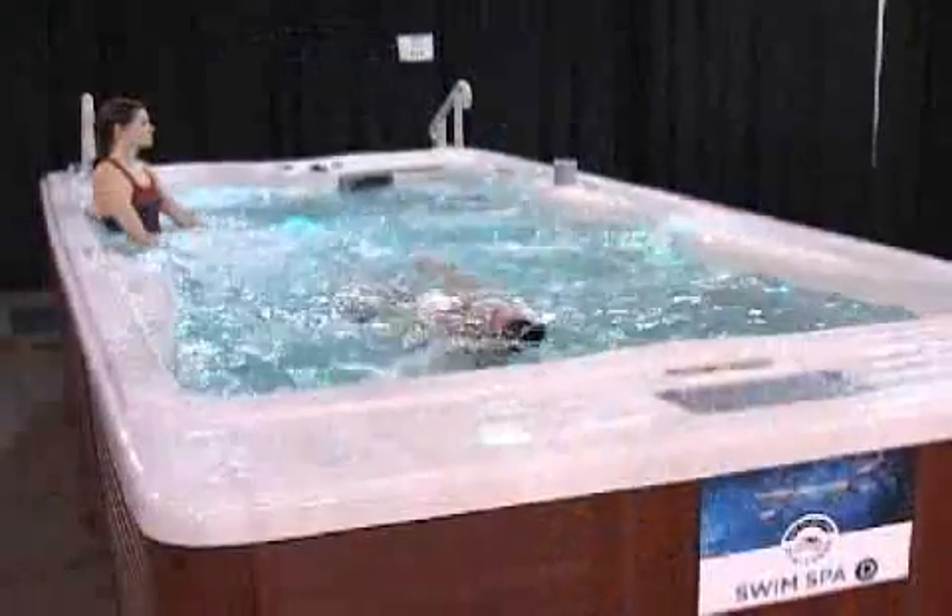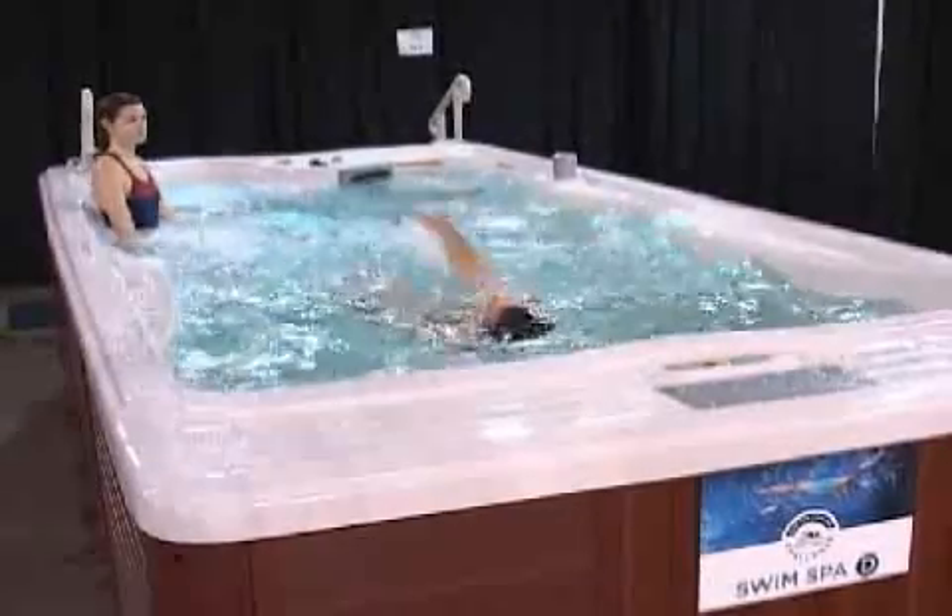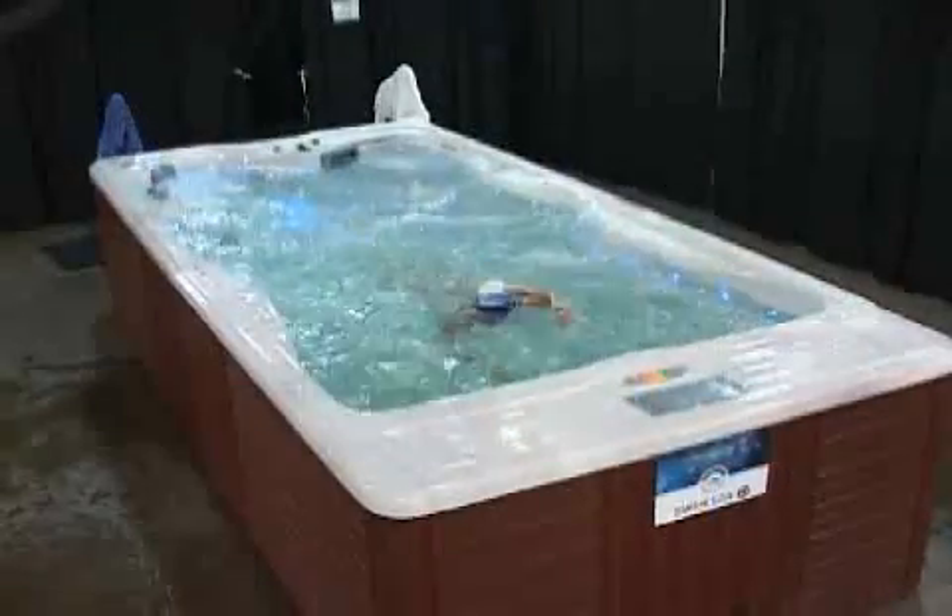In this competition, we saw four of the industry's top competitors in a head-to-head battle. In the end, the H2X blew away the competition, leading the way in every category.